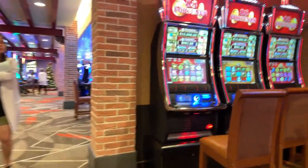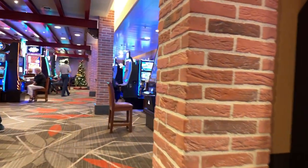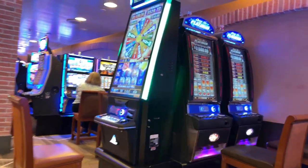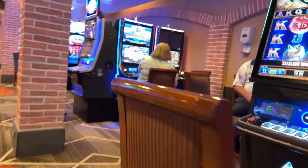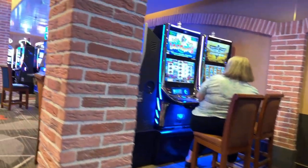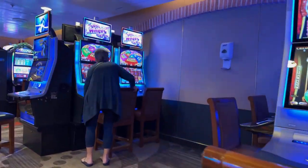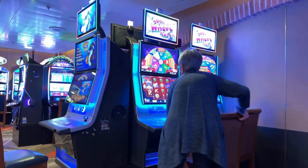Some people will spend some time in the casino. Casinos at sea are one of the most popular entertainment options on board, and a lot of people will end up trying their luck. On board you'll find slot machines, table games, roulette, and craps — they have enough to keep you busy, considering the size of the cruise ship.